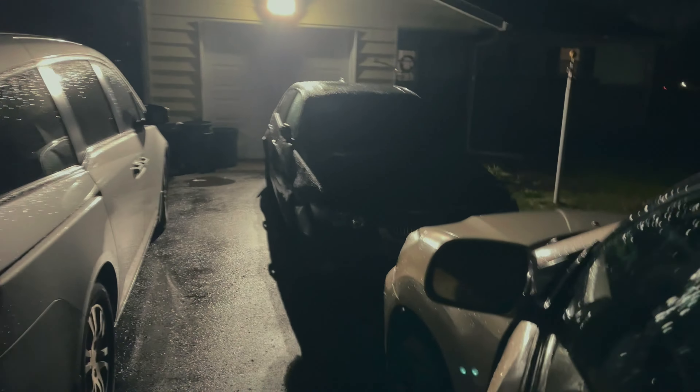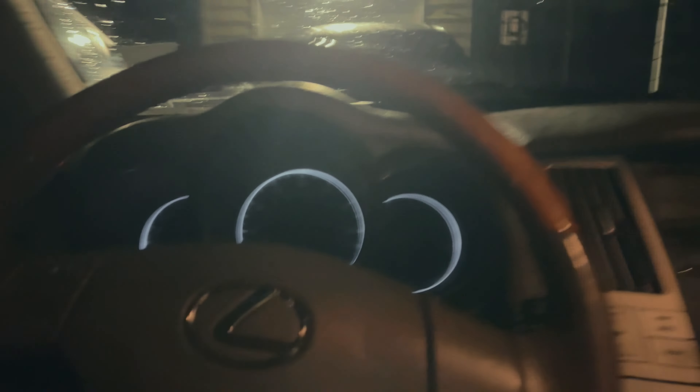Right now we're moving the cars out of the driveway. There are some guys really interested in the Beamer and I'm really hoping to sell it to them, so we've got to move all these cars over. Let's do that.